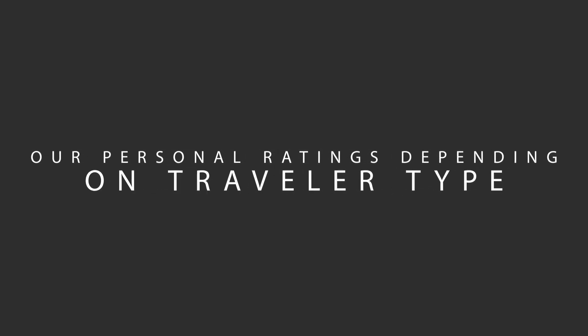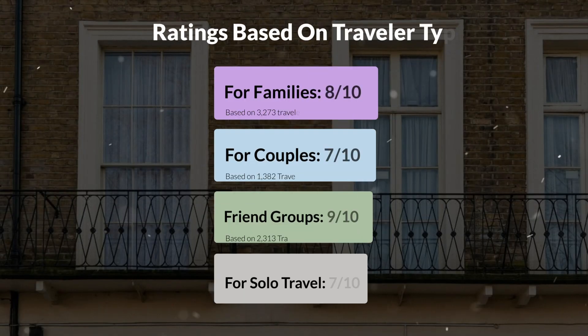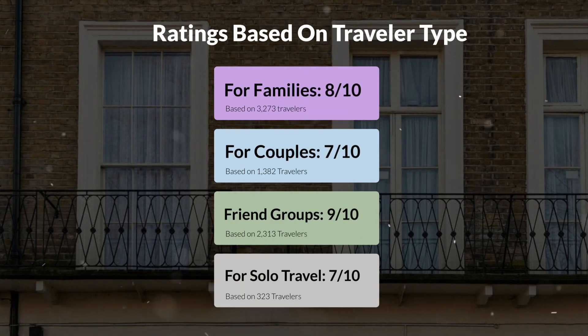Now, let's move on to our personal ratings for this hotel, depending on the type of traveler. For families: eight out of ten. For couples: seven out of ten. For friend groups: nine out of ten. For solo travel: seven out of ten.